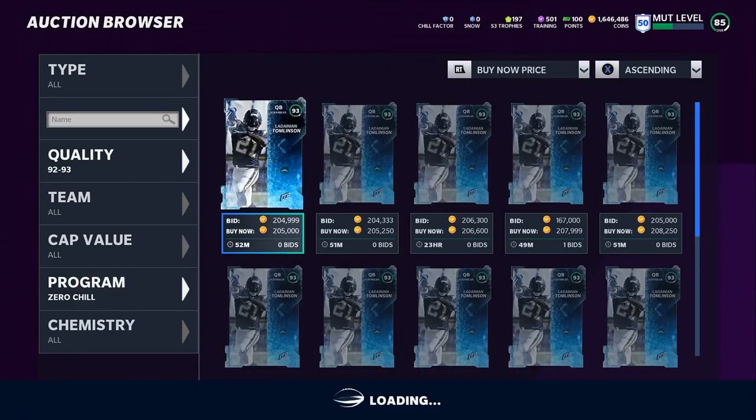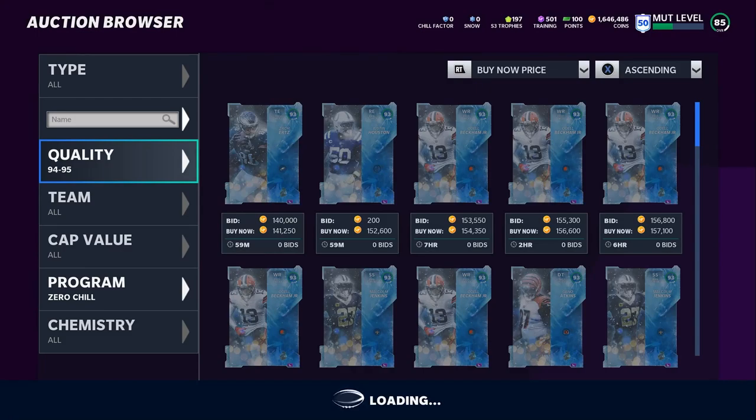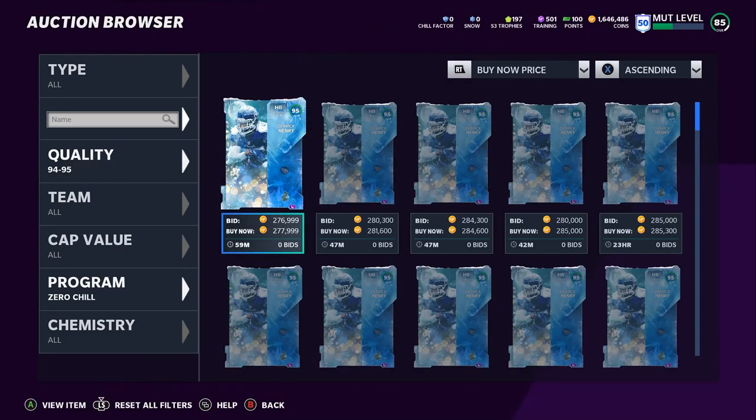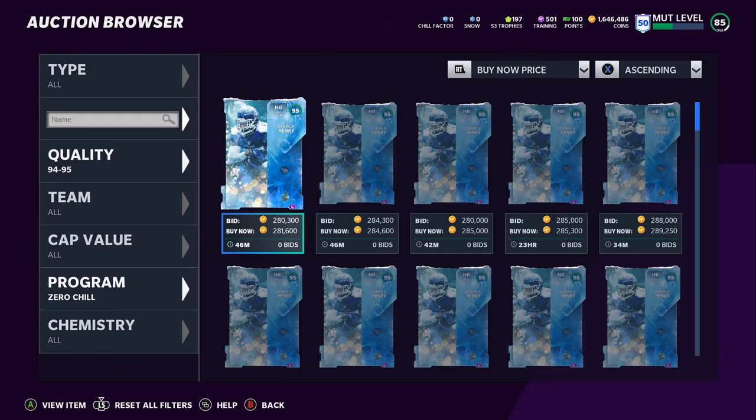In terms of Zero Chill players worth picking up right now, the masters are Derrick Henry and Charles Woodson. This is why I advocate for not buying right away — if you had bought Derrick Henry right away you would have paid 450, then 380, then 360. He's now 277, which is a great price. If you just waited two days you saved 100K plus. If you do that on three to four players, you save about 400K — basically another free player.